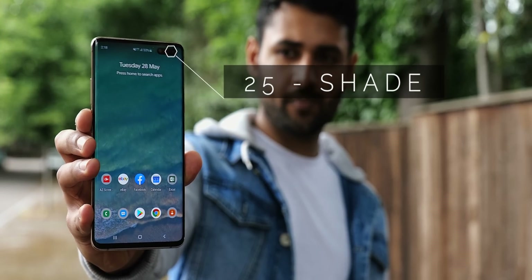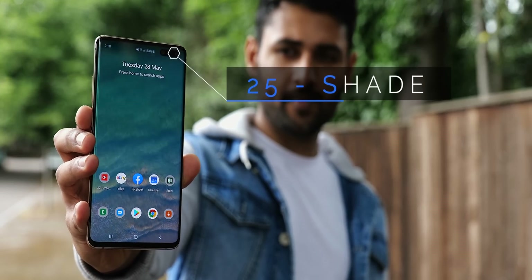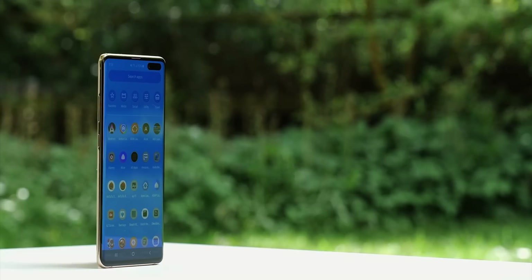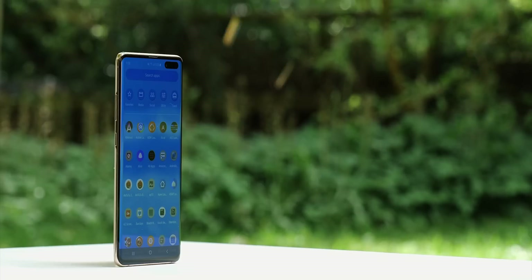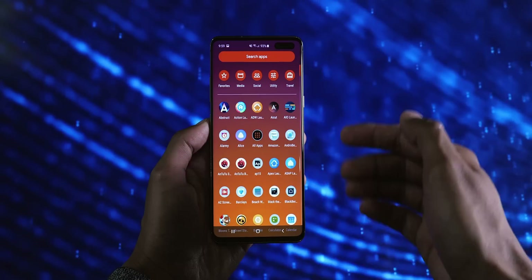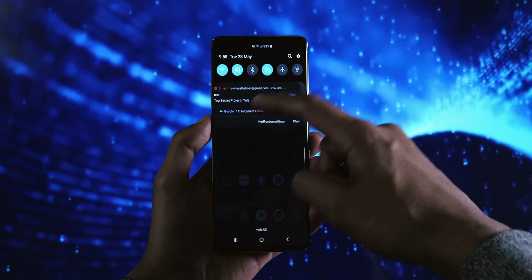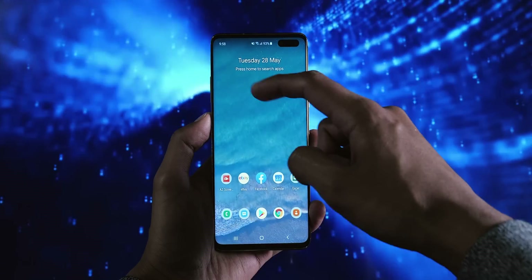First things first, in 25th place we've got Shade Launcher. It's a launcher that sticks close to the Google Pixel aesthetic, but probably the most differentiating features are the themes, that can instantly add a fresh coat of paint, and Smart Unread, which on your home screen presents you with what it thinks is the highest priority notification.